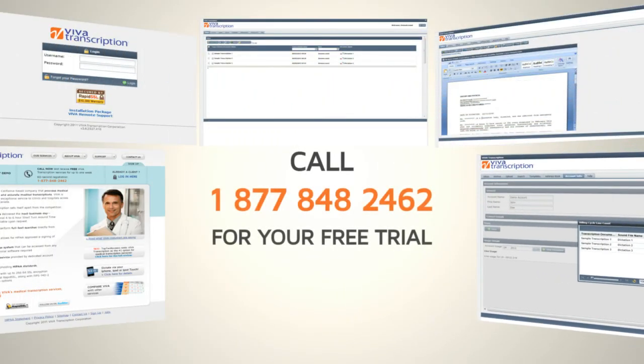Viva's technology has been developed by prioritizing your needs. Don't take our word for it — you can enjoy these benefits today by signing up for a free trial.